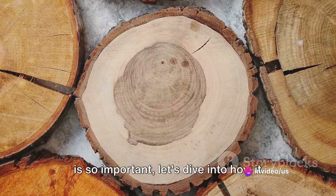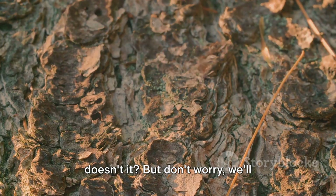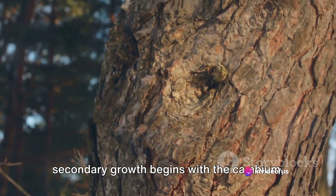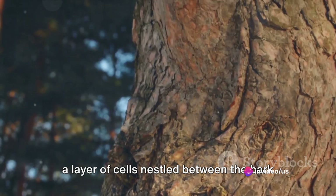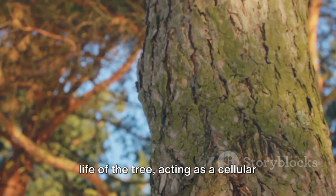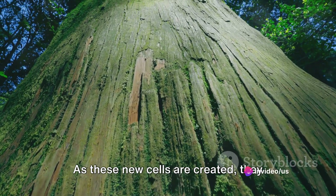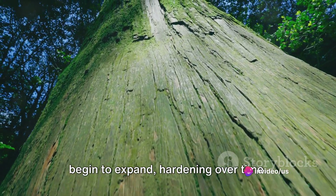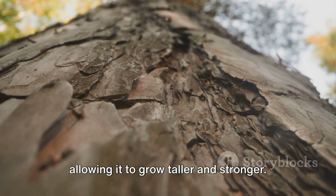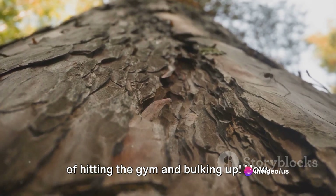Now that we know why secondary growth is so important, let's dive into how it actually happens. The magic of secondary growth begins with the cambium, a layer of cells nestled between the bark and the wood of a tree. This cambium plays a pivotal role in the life of the tree, acting as a cellular factory of sorts, tirelessly producing new cells. As these new cells are created, they begin to expand, hardening over time. This expansion and hardening process is what gives the tree its increased width, allowing it to grow taller and stronger — like a tree's version of hitting the gym and bulking up.